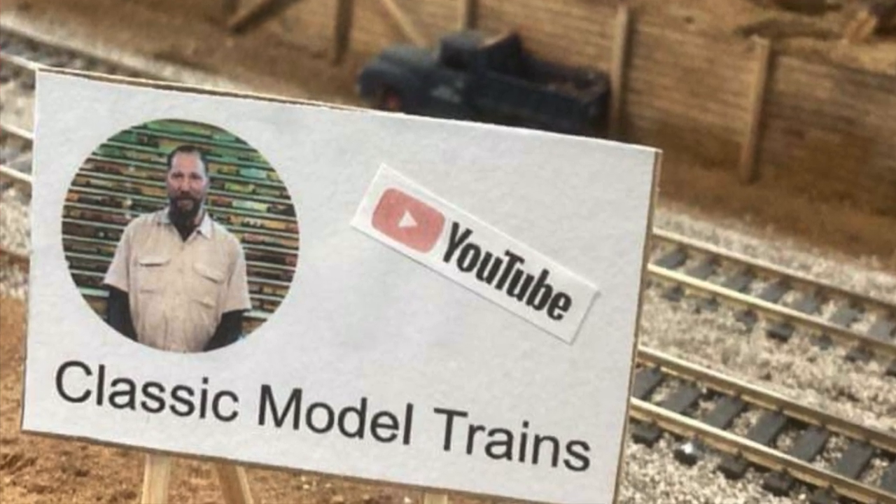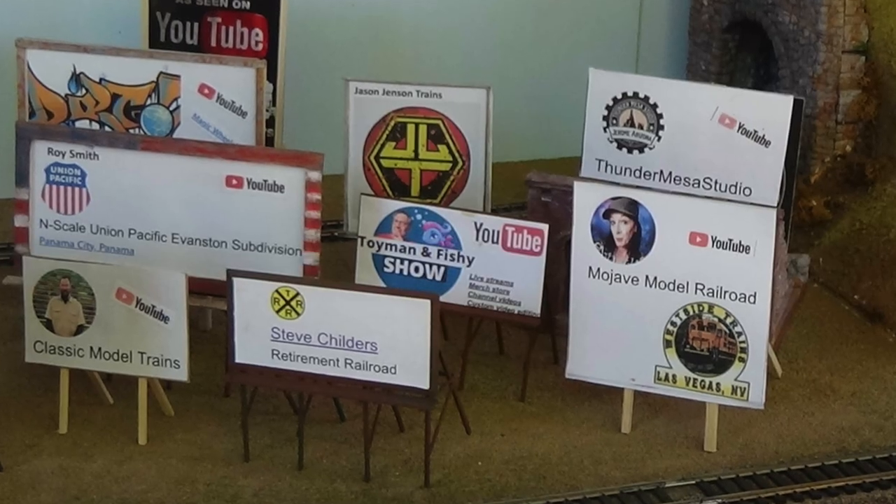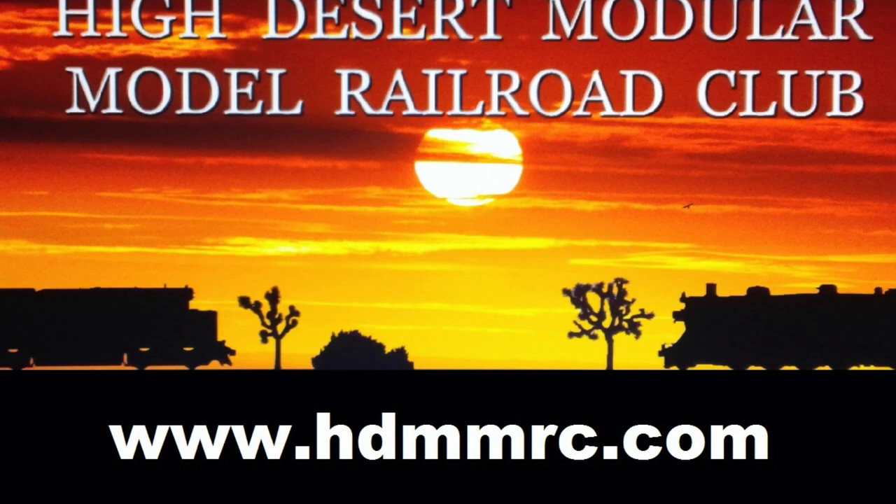I want to throw a shout out to Lynn McCurdy with the High Desert Modular Model Railroad Club, located in the Antelope Valley region of Southern California. These folks have a modular layout — they travel around with it, take it on tour, set it up, and they're helping promote the model railroad hobby. On their layout they've got little scale billboards promoting other YouTube channels that support model railroading, and I happen to be one of them. You can find them at their web address or on YouTube at Lynn McCurdy and the HDMMRC. Thank you so much for promoting my channel and other model railroading channels on YouTube.